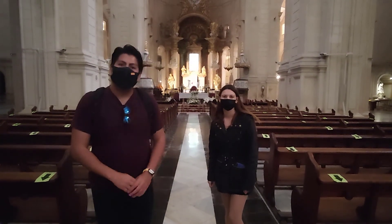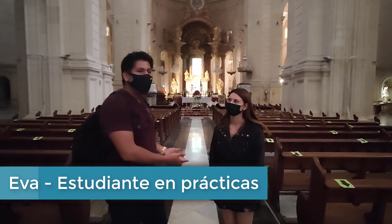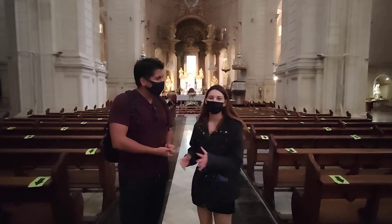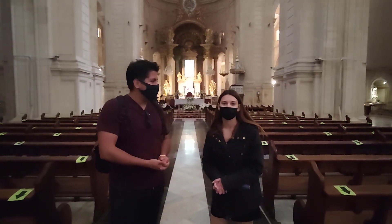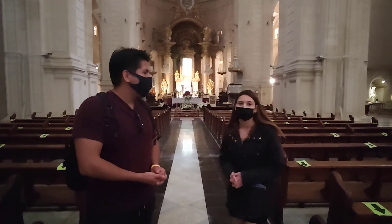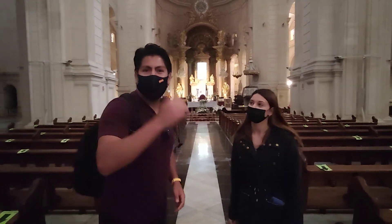Estamos en la basílica de Xàtiva, que se llama la colegiata. En este momento estamos con Eva, que nos va a dar un pequeño recorrido y explicación del museo. Bienvenidos a la basílica de Santa María. Esta es una construcción de finales del siglo XVI. Se construyó para ser catedral y ahora os la voy a enseñar. Acompáñenos.